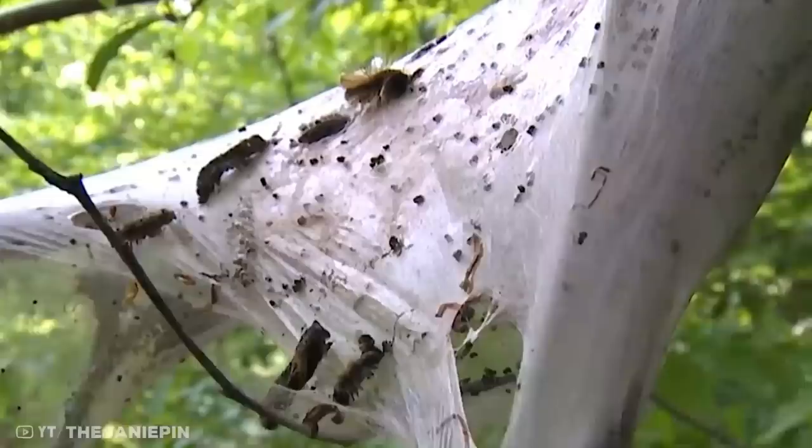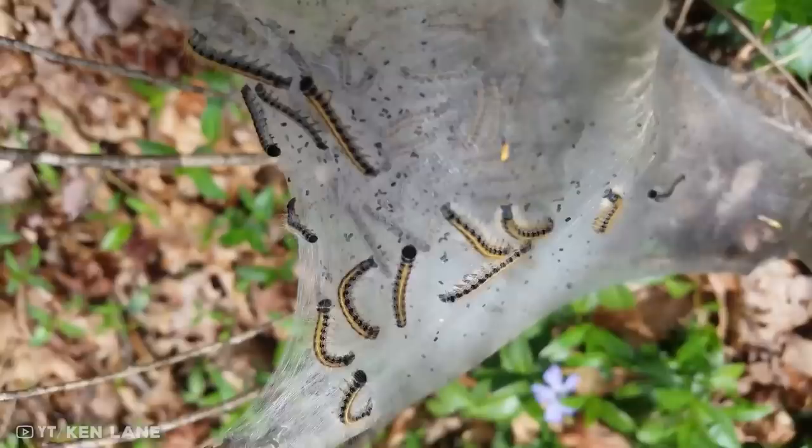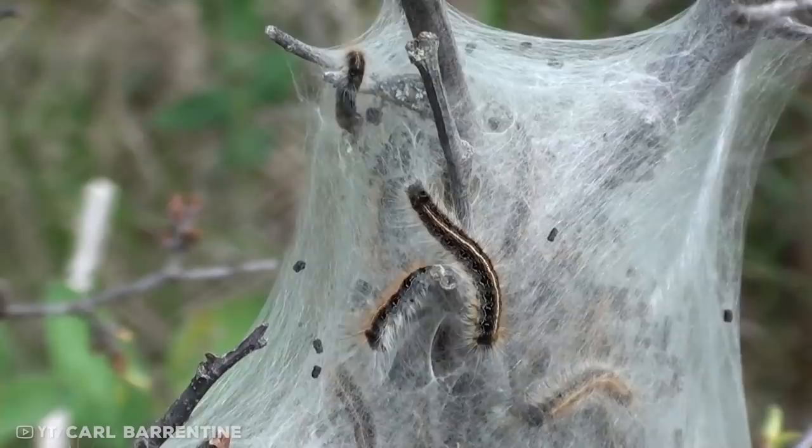Number 10: the eastern tent caterpillar moth. This species of moth is named after the tent-like nests it builds when in caterpillar form. When their eggs hatch in early spring, the temperature is still extremely low. To combat this, up to 300 emerging caterpillars gather on trees to spin a silk tent. During the day, the temperature in the tent is higher than outside, raising each caterpillar's body temperature and increasing its metabolism.